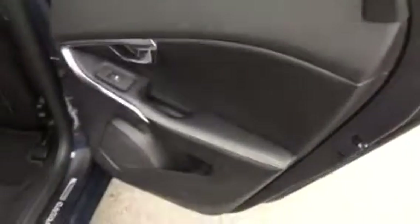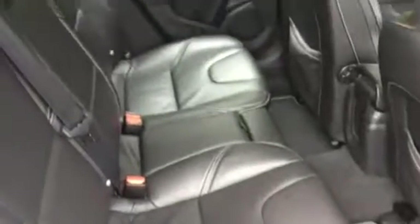Into the rear, again charcoal door cards with contrasting stitching, and also across the back seats there.